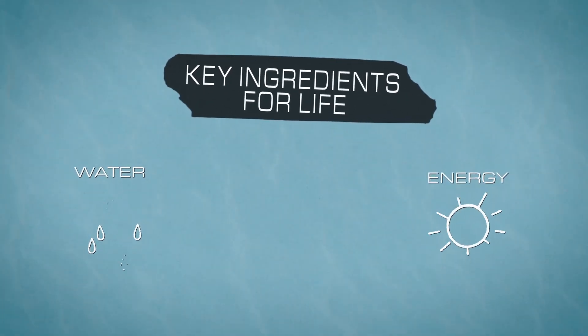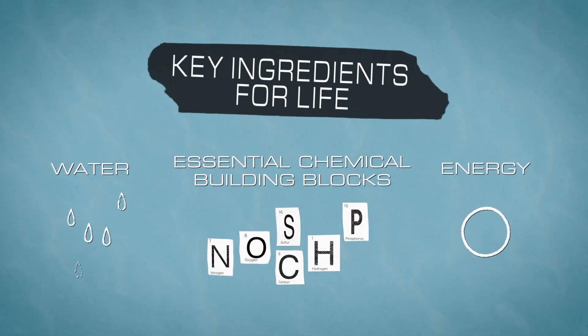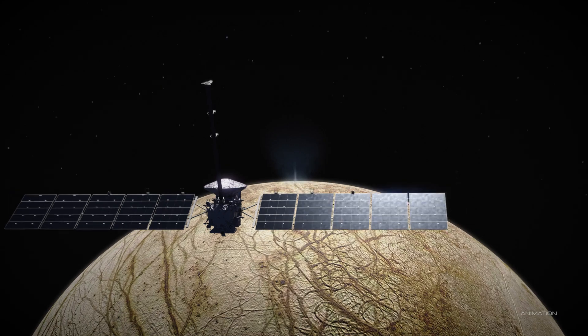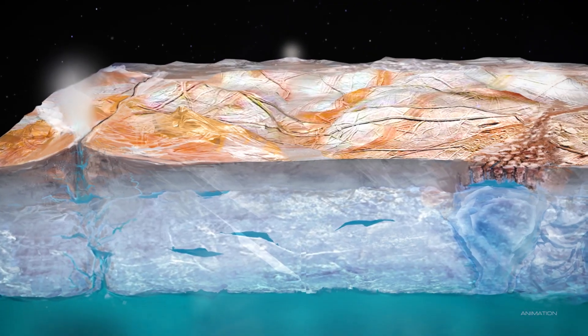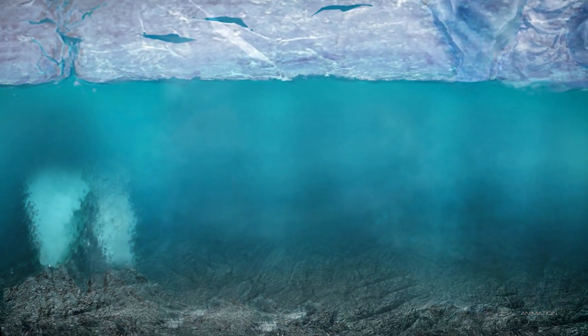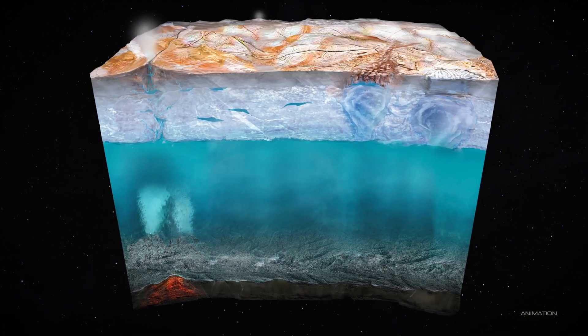Number two, energy. And three, essential chemical building blocks. For the first time ever, we're sending a spacecraft completely dedicated to studying this moon. The three main things that we're going to explore at Europa are the ice and the ocean, and understand that intersection between the two. Study the chemical composition of the moon, as well as the geology and whether it's active currently.